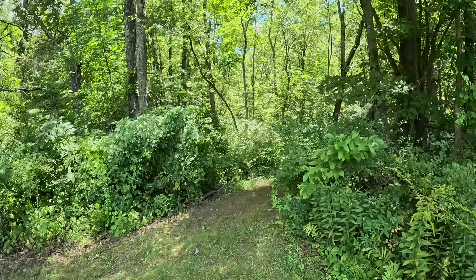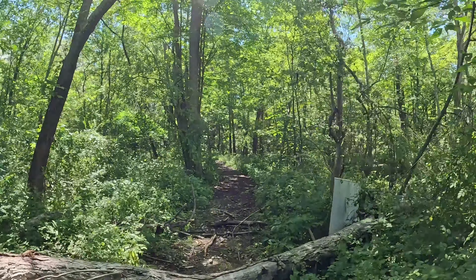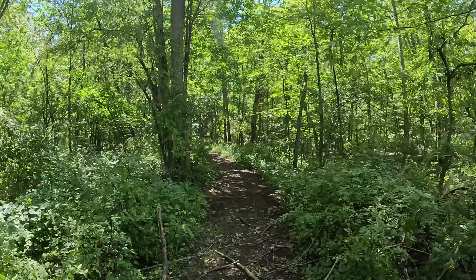Behind Sunset Lake is this small trail that runs along the stream that emerges from the lake. Eventually, this trail would take you towards Vassar's Farm and Preserve, but that is a video for another time.